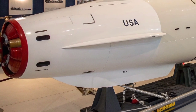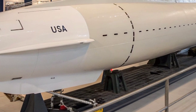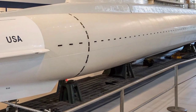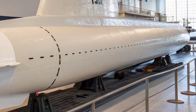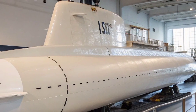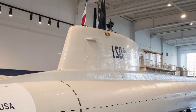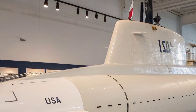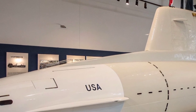The hull of the Seawolf is made of high-strength HY-100 steel, allowing it to dive to depths greater than 800 feet. The hydrodynamic design minimizes drag while maximizing stability and maneuverability in the deep ocean. Its sonar system is one of the most sophisticated ever installed in a submarine, capable of detecting enemy ships or submarines from vast distances. The advanced BQQ-5D sonar array and wide-aperture flank arrays give the Seawolf-class a sensory advantage that allows it to dominate in the shadows of the sea.